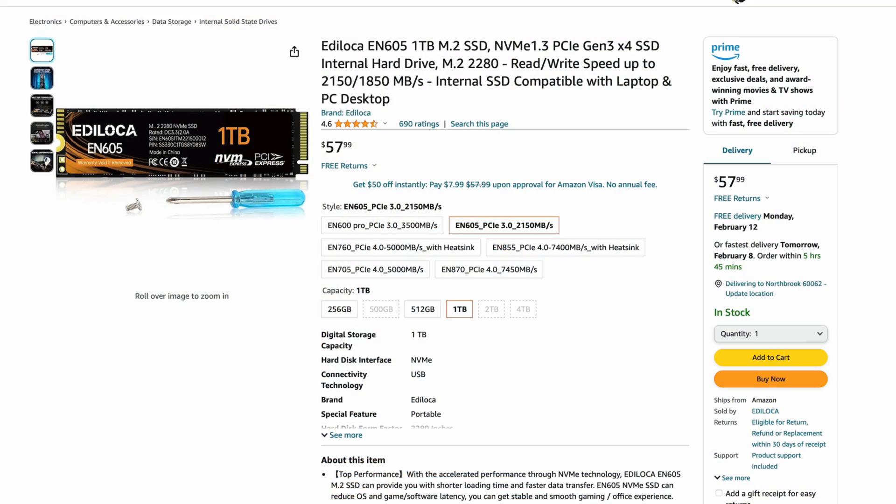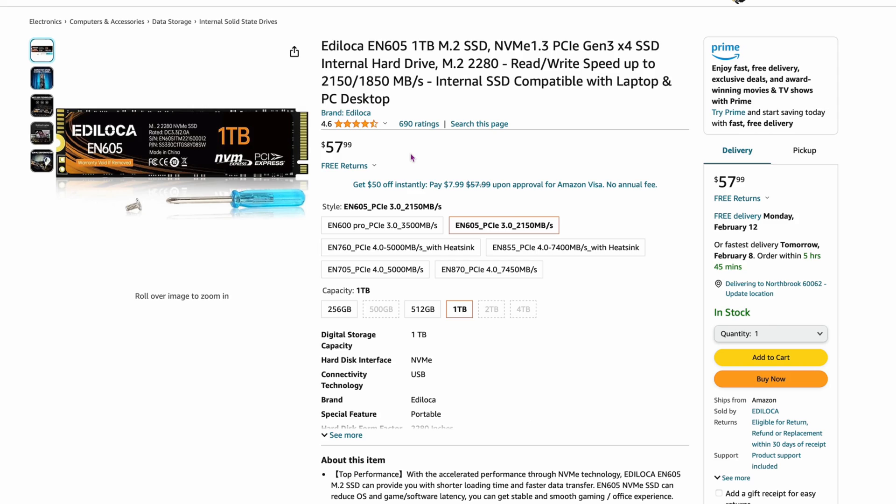Another budget brand you can trust is EDILOCA — the EN605 one-terabyte. Same deal: 4.6 out of 5. These are another solid suite of budget drives, likely made in China or Taiwan. I've seen a ton of reviews across the board. For $57.99 it's another inexpensive drive I haven't seen a lot of negative feedback on — they just aren't a name brand yet, but I think that'll change with time.